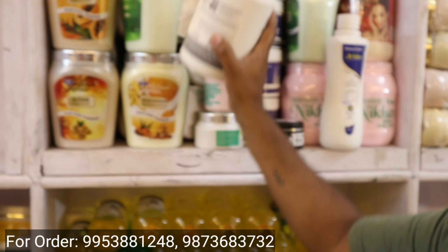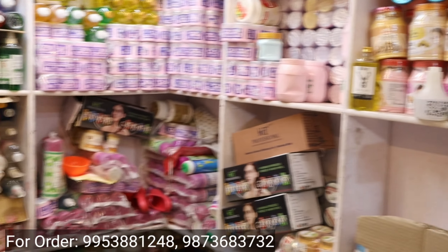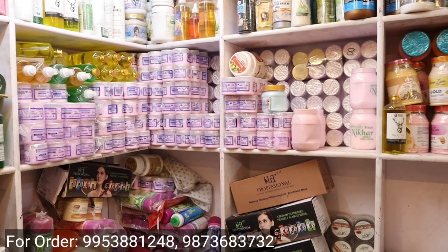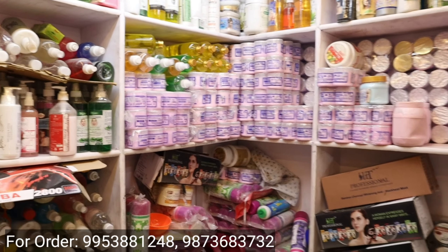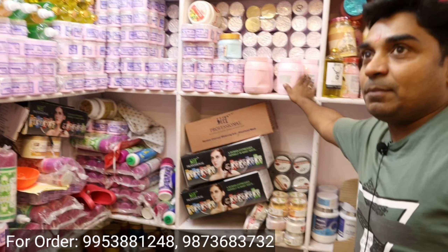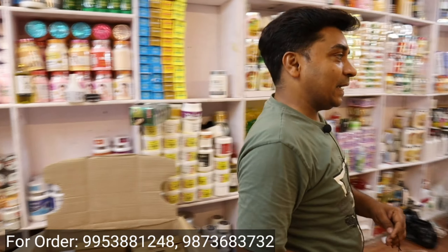Starting at 120 rupees — in the cool cream, skin products, and more. Look at this quality. In 1 kg you will get a lot of items in it.